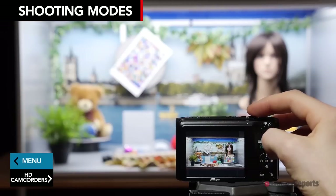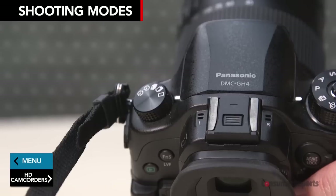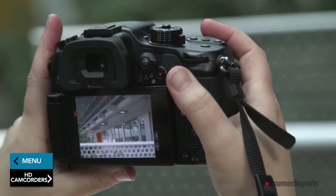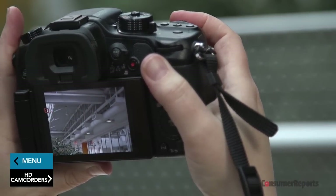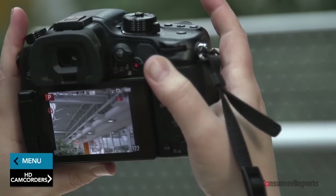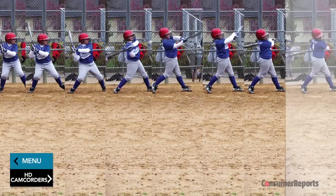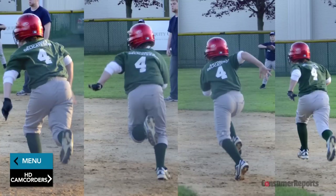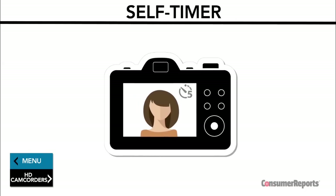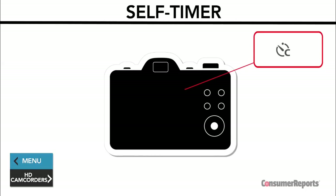Most cameras have three options for shooting still images: the familiar single image mode, burst mode, and self-timer mode. With the press of a button, burst mode takes rapid-fire shots right in a row. Some advanced models can shoot more than 100 shots in one burst. So if you're shooting a baseball game, you've got a much better chance of capturing the exact moment the bat hits the ball if you're using burst mode. Self-timer mode gives you a delay between the moment the shutter button is pressed and the moment the photo is captured. Some cameras let you set the length of the timer yourself and the number of shots you can take.